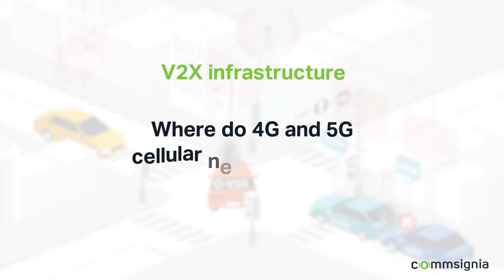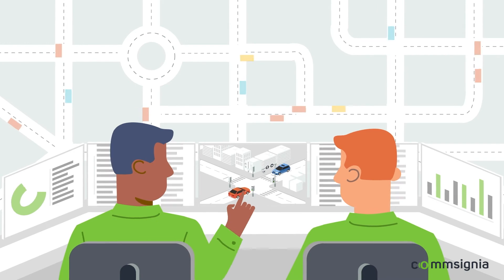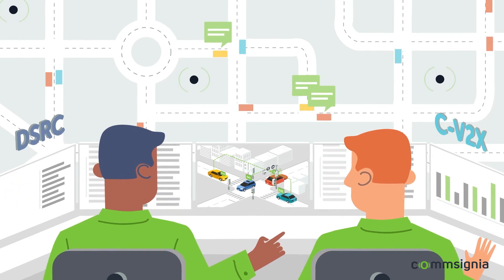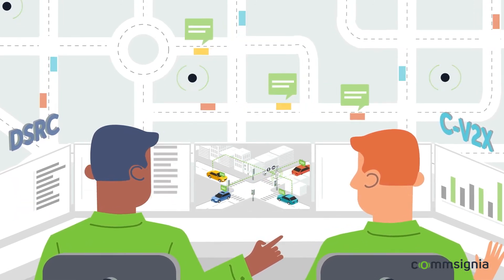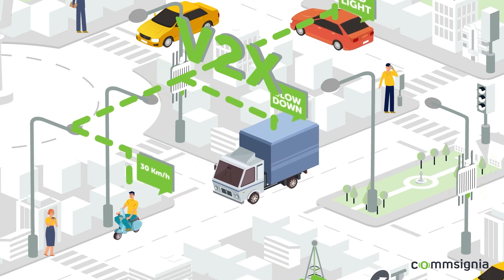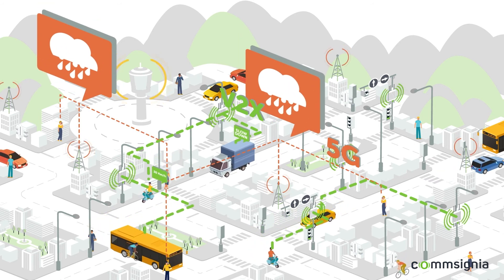Where do 4G and 5G cellular networks fit into the V2X infrastructure? Cities and road operators deploy roadside units to send V2X messages to vehicles. RSUs can send DSRC, CV2X messages, or both in dual mode. If we want to communicate with vehicles nearby, the RSU and low-latency V2X messages are the best choice. To communicate over a larger area where there are no RSUs, we can send messages over the 4G or 5G network.